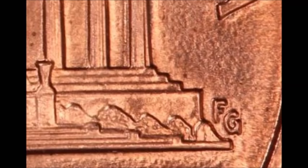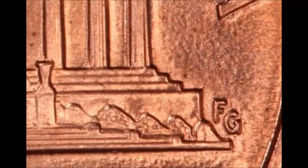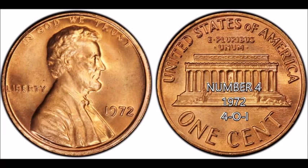In circulated condition, these 1999 Wide AM cents can range up to $50. Uncirculated, around MS-63, they're around $100 to $150. But if you happen to find one in a very high grade — MS-67, 68, or 69 — these trade for thousands of dollars. These can be a very valuable coin if found in super high grade.